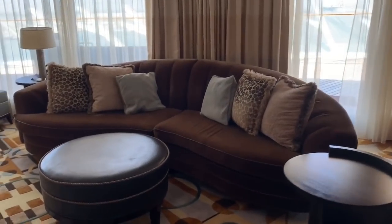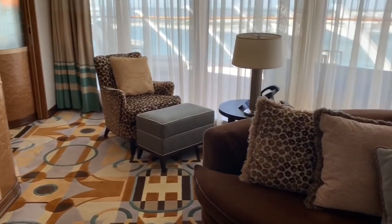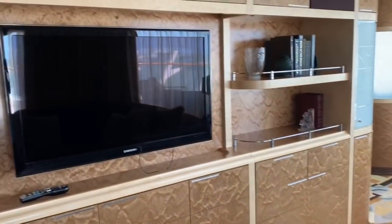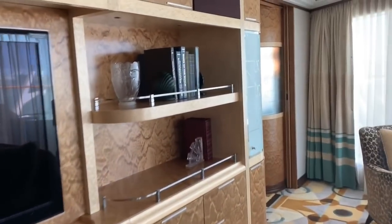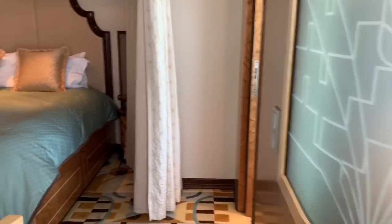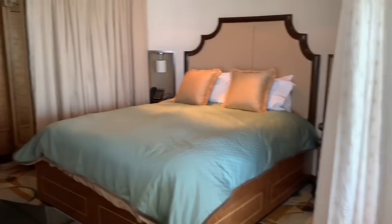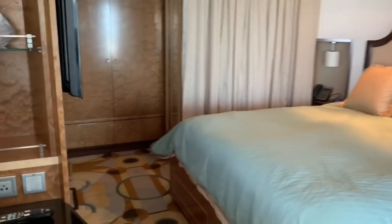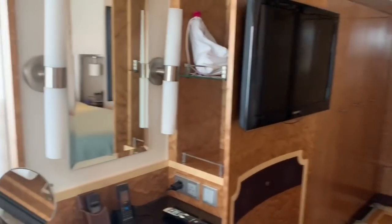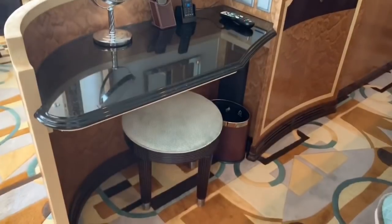Over here we've got a nice sitting area with a couch, chair and ottoman, and a flat screen TV. The books reflect Walt's love for travel and trains. And then over here we are now entering our master suite, where we have a nice queen size bed and another flat screen TV.